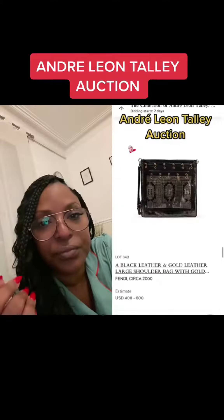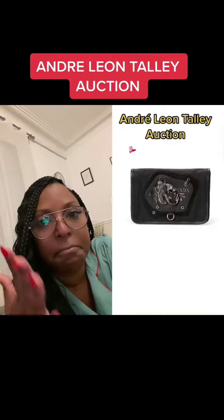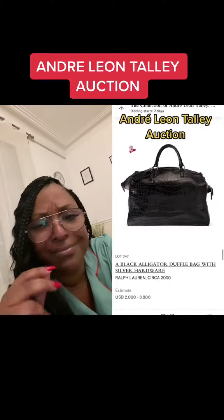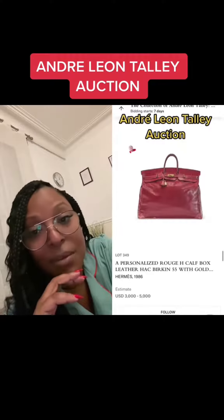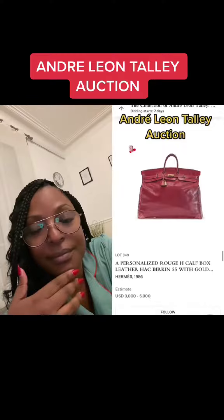Fendi bag. Leather and gold Fendi bag. Prada dragon bag — it's giving Game of Thrones. Prada trunk. Ralph Lauren alligator bag. Hackbergen 55 from 1986. He was so in the know before it became so widely spread right now.